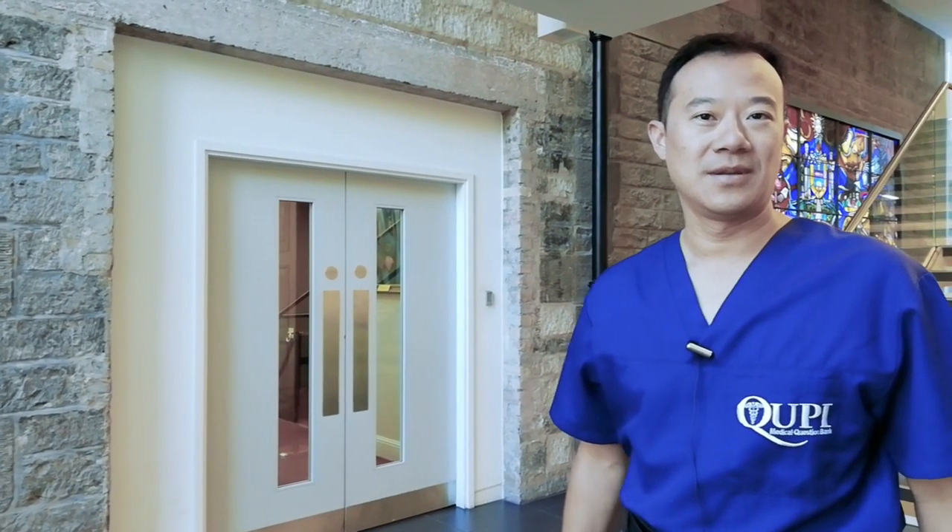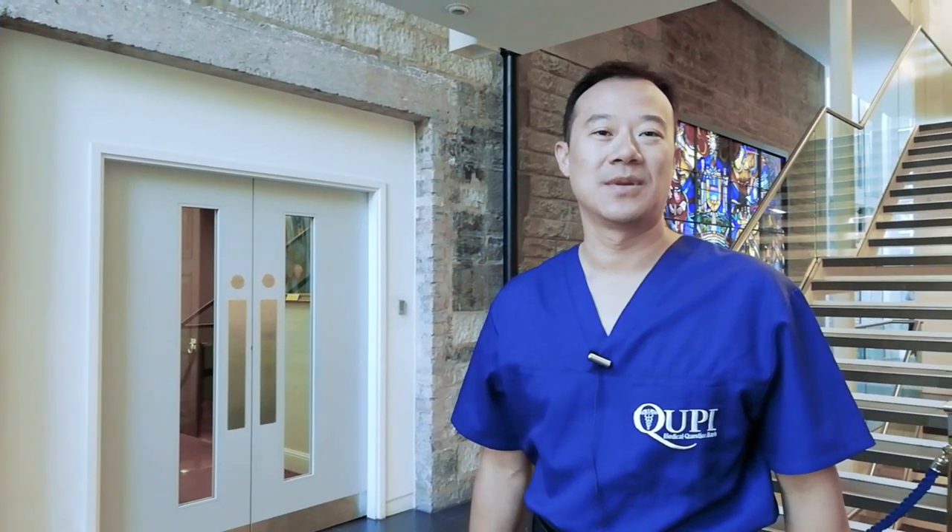I'm very excited to be inside the Surgeon's Hall Museum. I've studied medicine for many years and I'm interested to see what specimens they have in this hall.